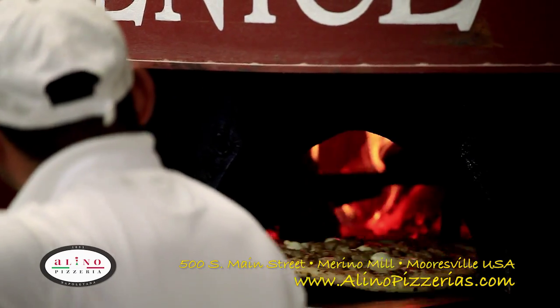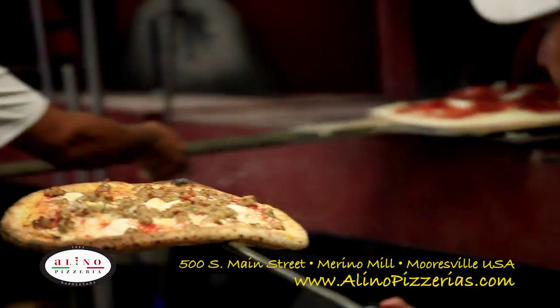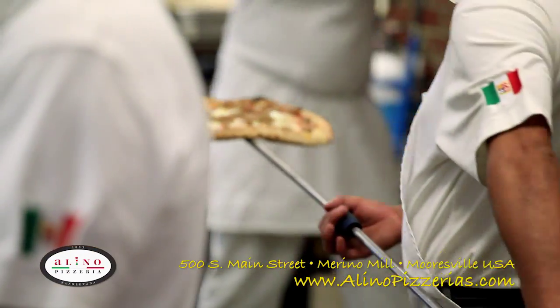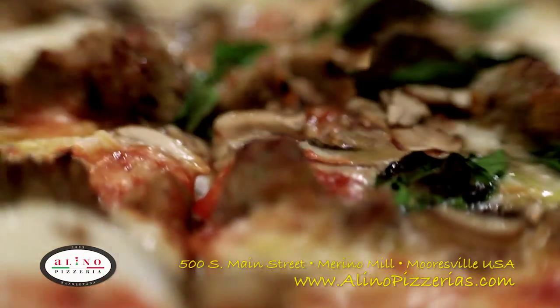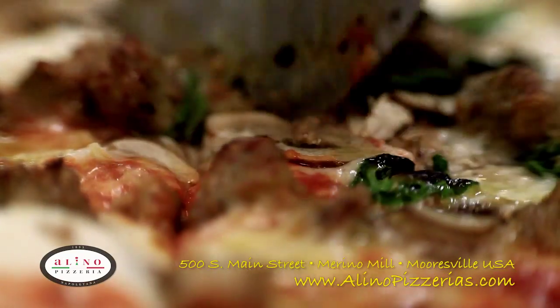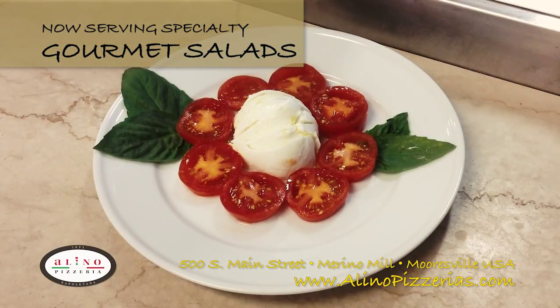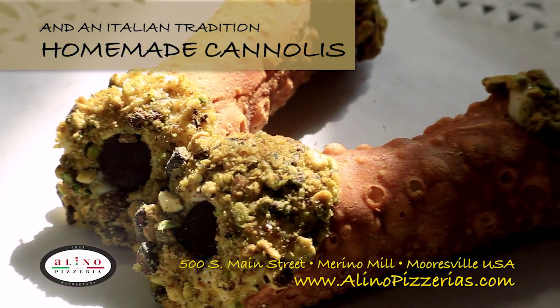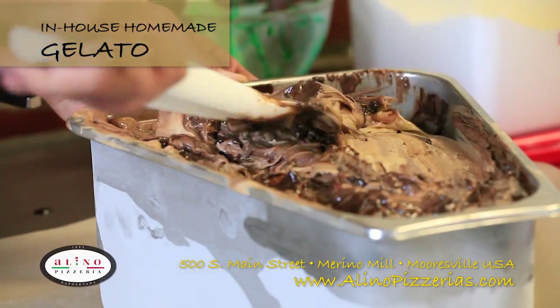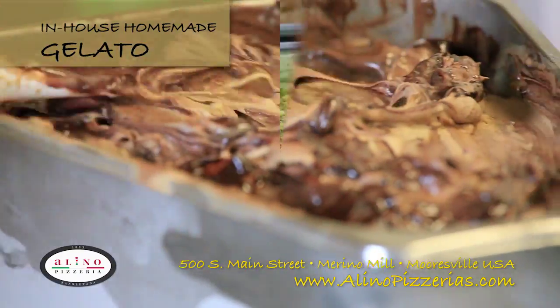The best pizza in town. Stop in today to Alino Pizzeria at Merino Mill in Mooresville and watch our pizza artisans make you a piece of history — a healthy Neapolitan pizza, our new line of salads, topped off with a traditional dessert, or our all-new in-house produced gelatos.